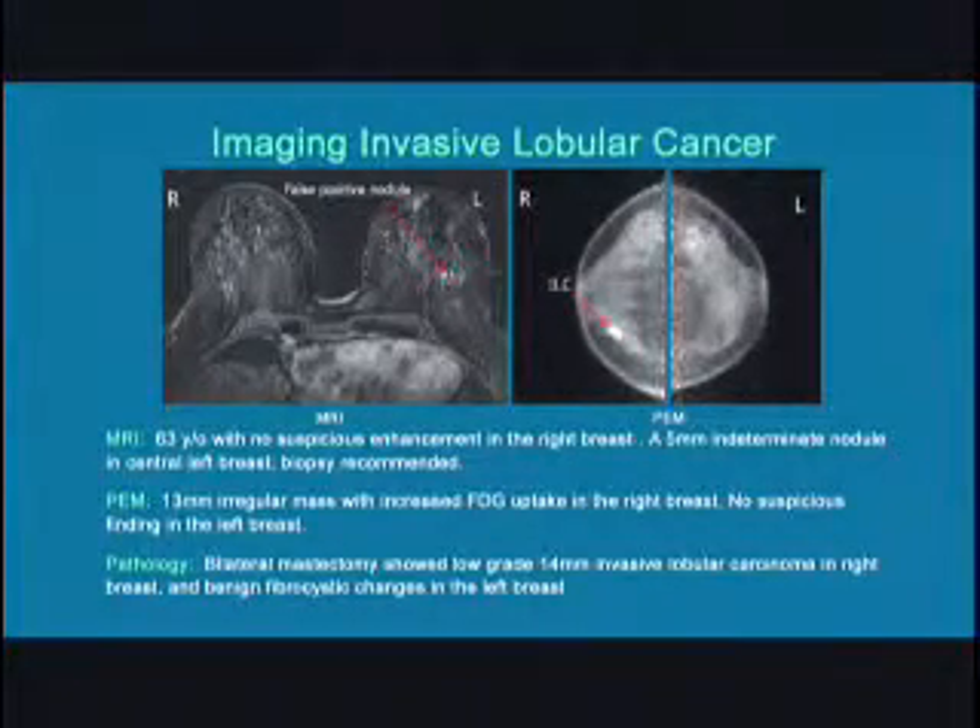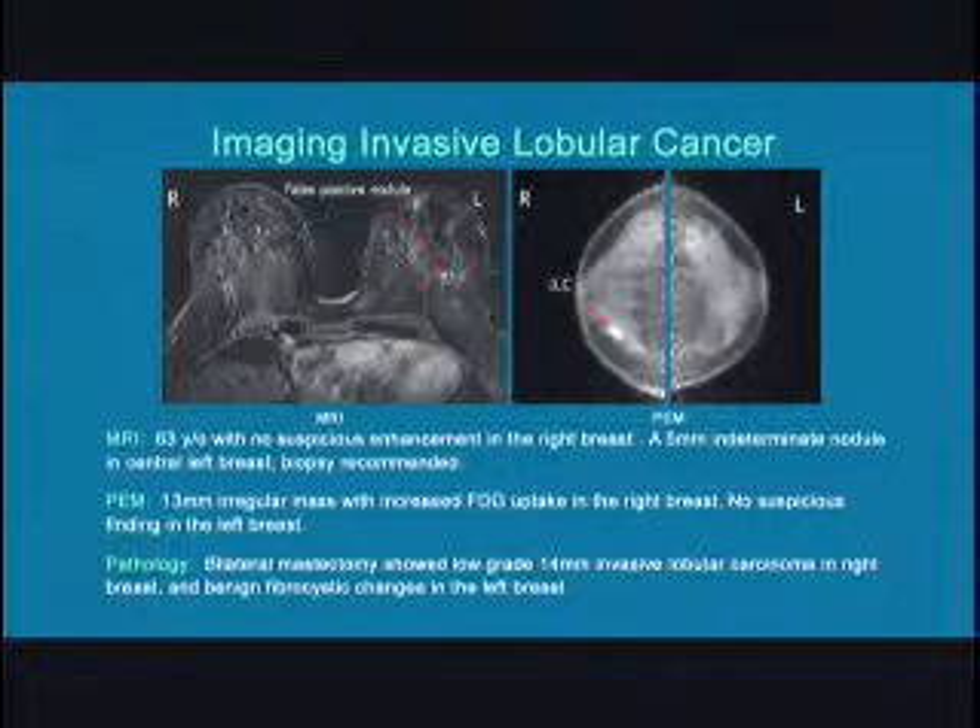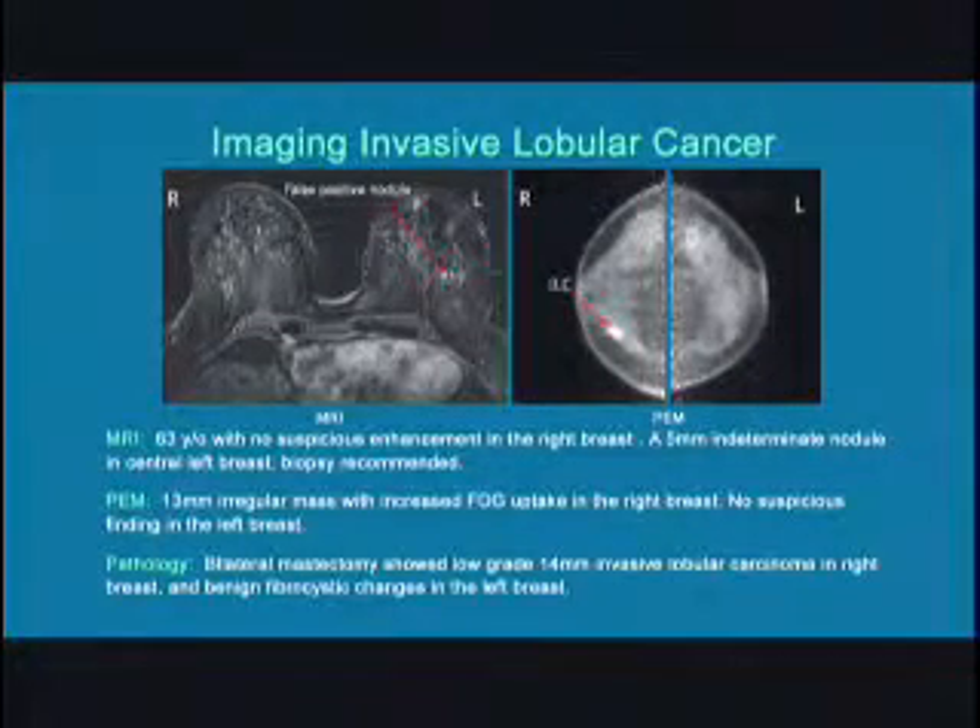This is an example where PEM confirmed the invasive cancer with no false positive finding. Surgical planning resulted in a bilateral mastectomy showing low-grade 14-millimeter invasive lobular carcinoma in the right breast and benign fibrocystic changes in the left breast.